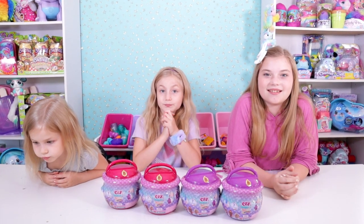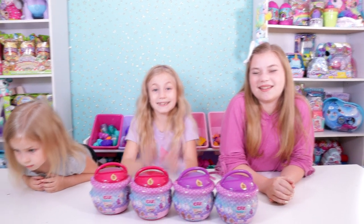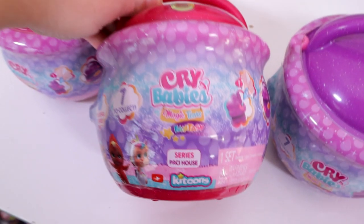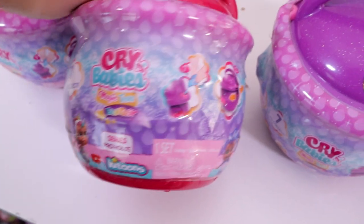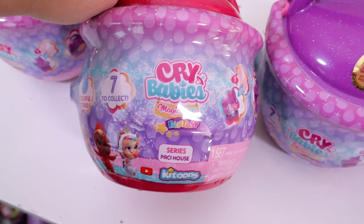We're going to get ourselves a checklist today. We're going to see how these work and have fun with them. I hope to goodness we have different ones in there. Let's see, guys! Here they are close up — Ciri's Patsy house. These open interestingly. These are the fantasy ones.